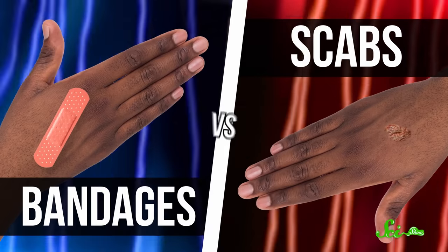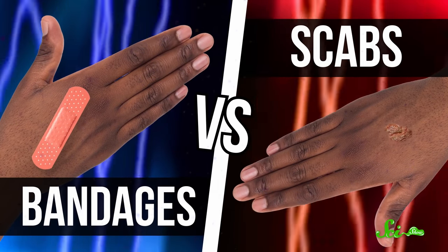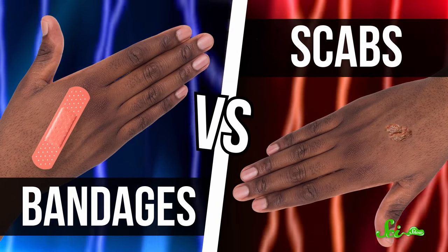There's even a debate out there about which method lets wounds heal faster. On one hand, some people think keeping boo-boos covered and moist is the best option, while others think you should let them dry out and get all scabby. Well, bad news, team scabs. You might look more hardcore, but you're probably not doing the best thing for your body.